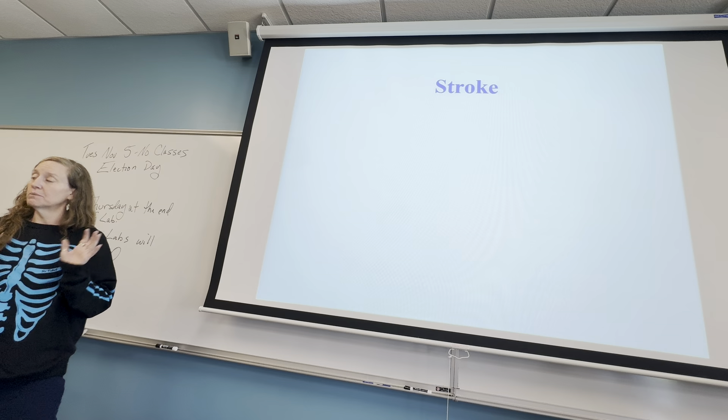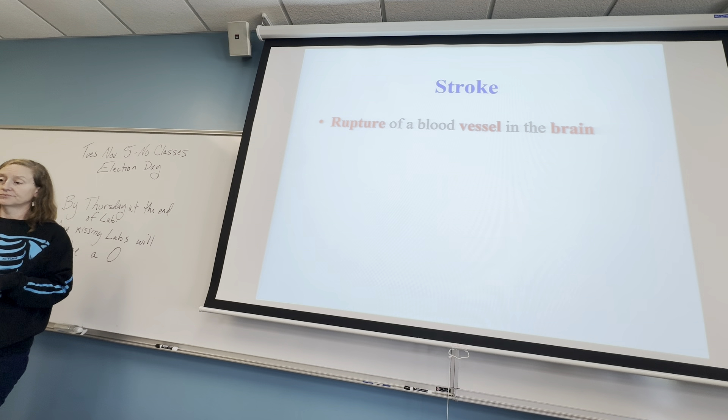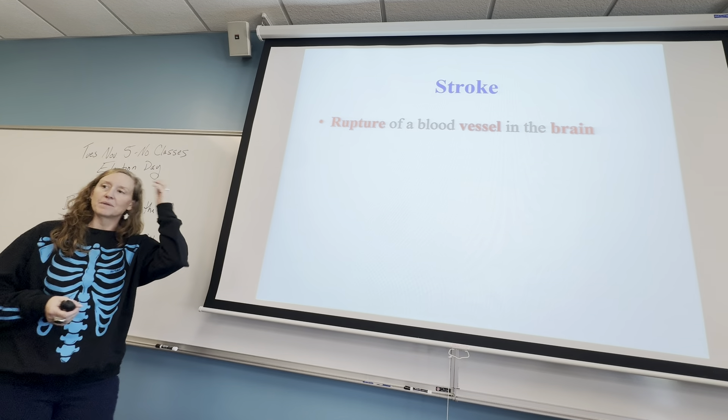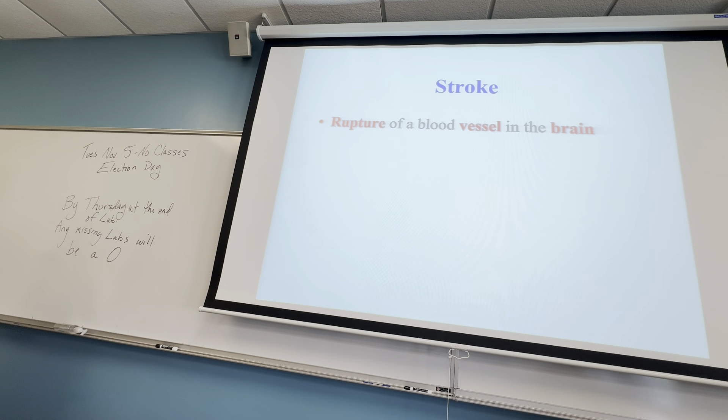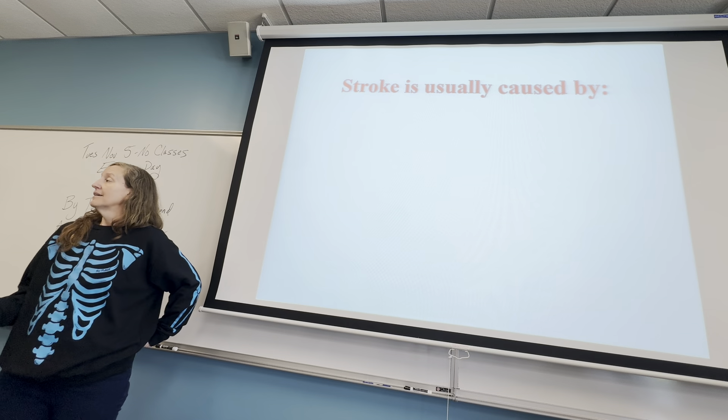If you have a bursting of a blood vessel in the brain, that's called a stroke. Depending on where a blood vessel bursts will depend on the extent of the damage in the brain. People can have strokes and never know until years later when a brain scan reveals it with no effect. But if it's somewhere in a really important part of your brain, it can result in a wide variety of things.